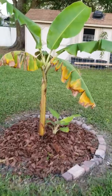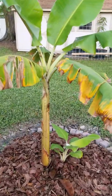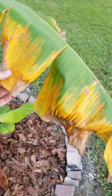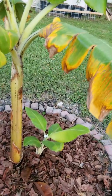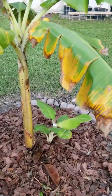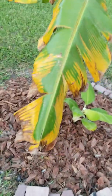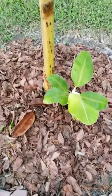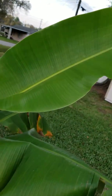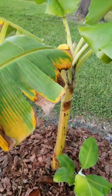My banana that I planted in the yard - since I planted it, a lot of the leaves are yellowing out. I don't know what's going on, but I don't think it's disease. I think it's just damaged leaves that are finally dying off. There's a little pup down there doing great. We just had a new leaf unfold the other day - this thing is starting to grow like crazy now that it's in the ground.